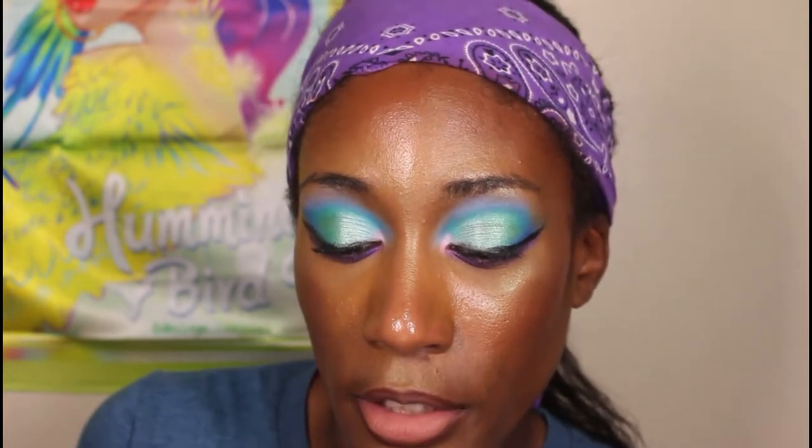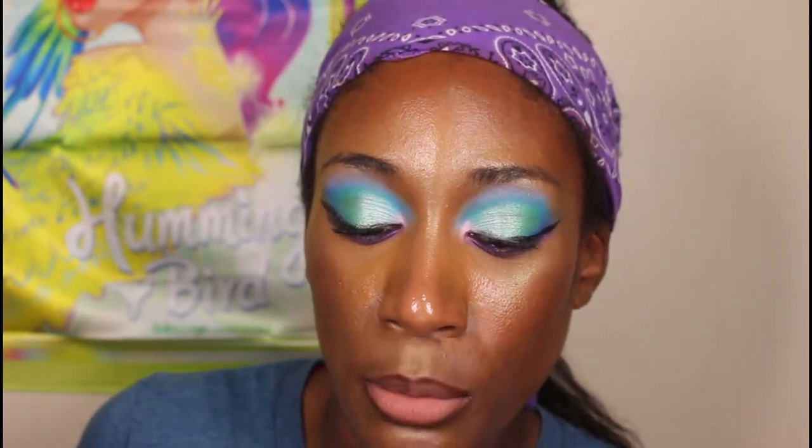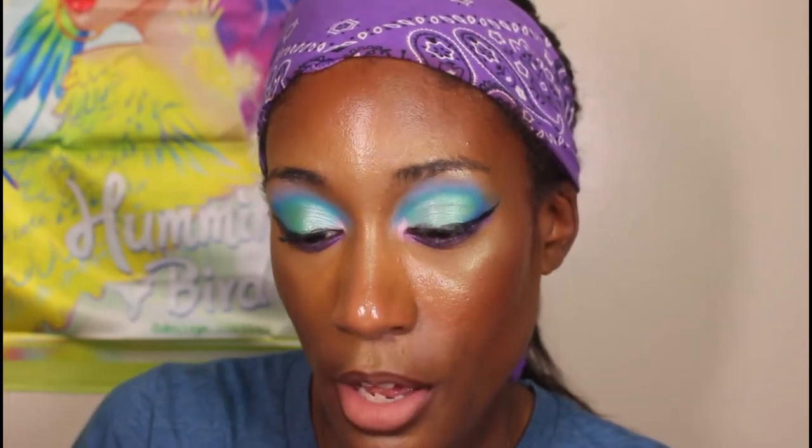This skincare-infused foundation with an 82% hydrating serum base formula delivers a healthy-looking glowing skin finish and natural makeup look. It is available in 30 transfer-resistant blendable shades. This liquid foundation is made for all skin types and is suitable for sensitive skin. So $47 to try this out — now let's read what the bronzer stick says.